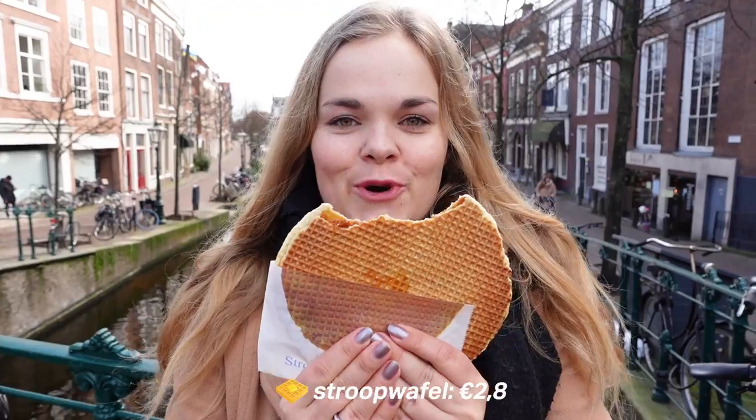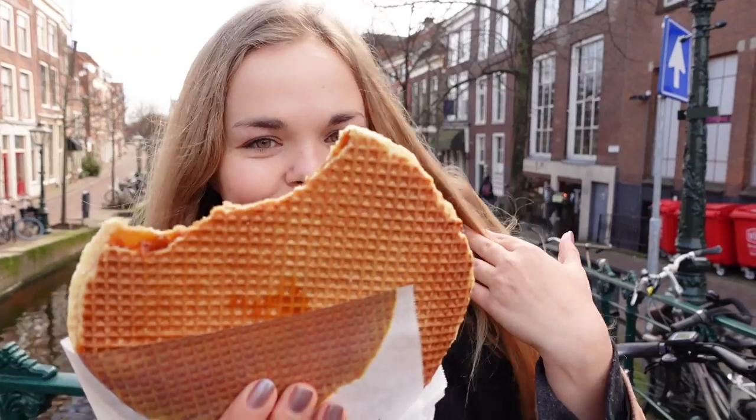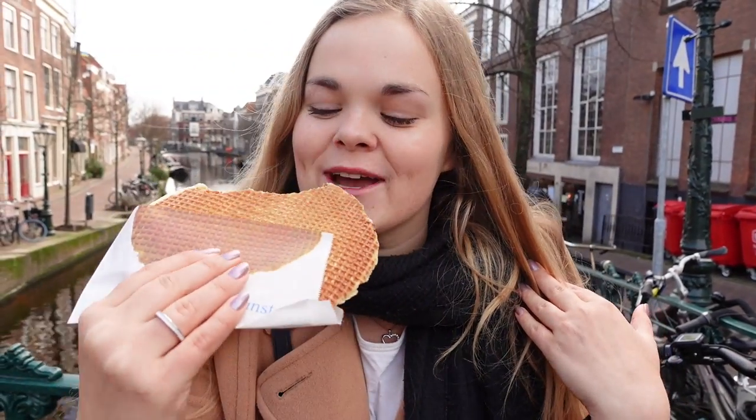We just bought a stroopwafel, which is a Dutch waffle. My boyfriend already took some bites out of this, but let's try it.